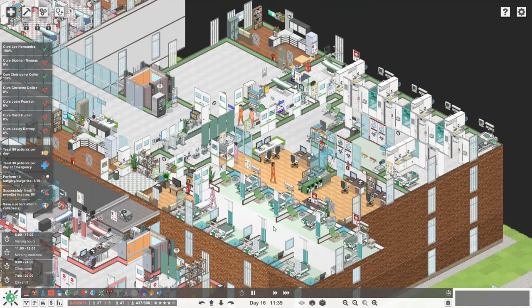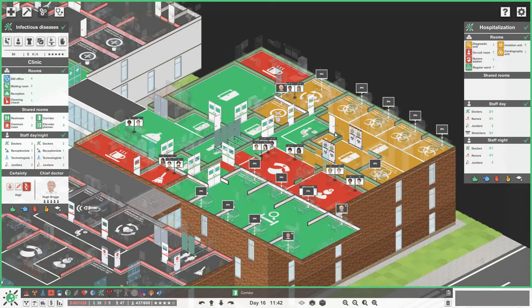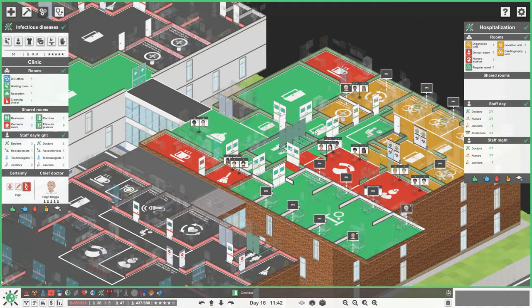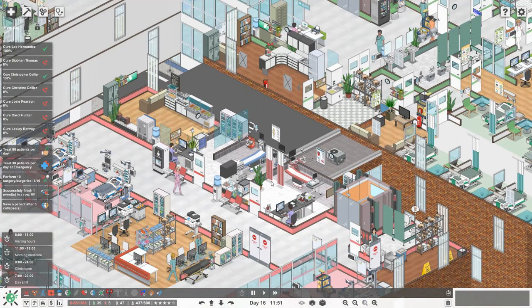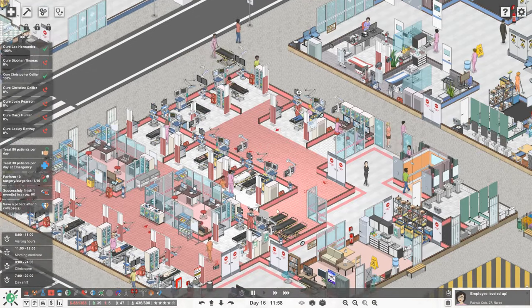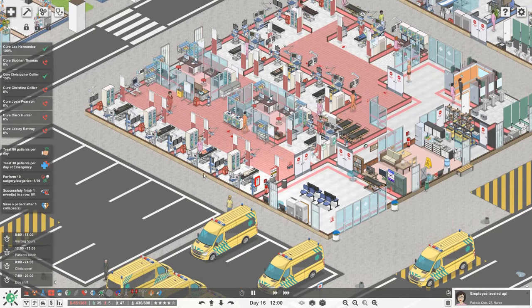We have had an updated patch to the game, which is fantastic - a few of the rooms work better. But we still have a few bugs, especially the fact that you can't mark rooms like the trauma centre or labs or any other corridors as biohazard areas at the moment. We'll see how that goes. It looks like we've also treated Lee Hernandez now, which is perfect.